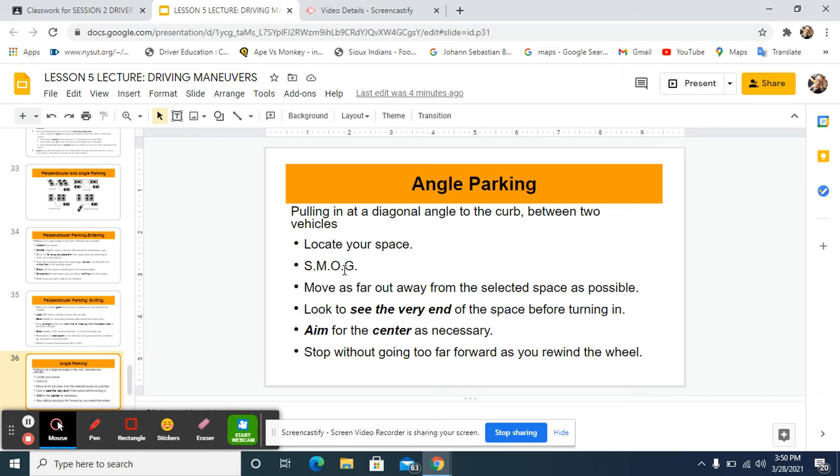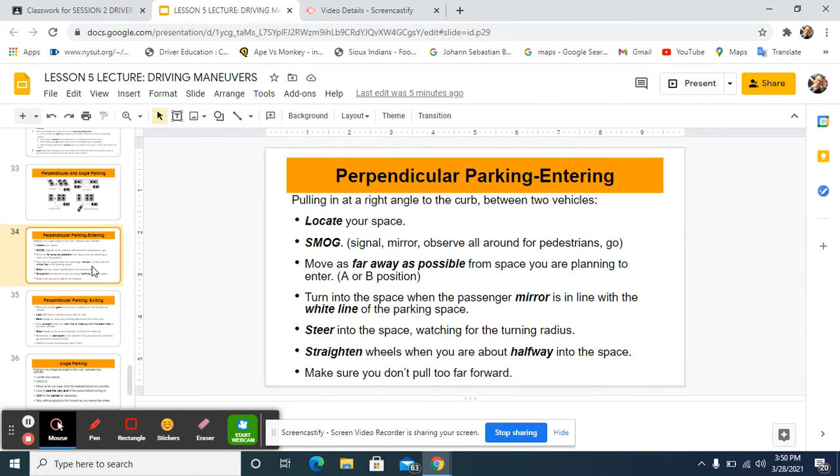Once you are completely out and parallel with the lane, put your car back into drive. Stop it, put it into drive, look around again, and start going forward by releasing the brake and moving your wheel until it's centered in your lane. That was angle parking.